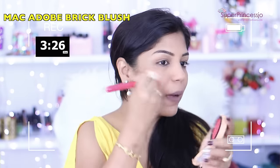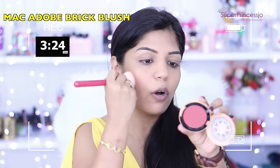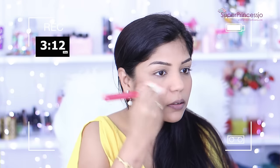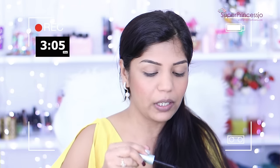I'm also going to add a little bit of this MAC blush. This is from their Tribal collection and this one is called Adobe Brick. It is a very nice dark coral blush. I'm going to add that on my cheeks, and the blending is important, so blend as much as you can.